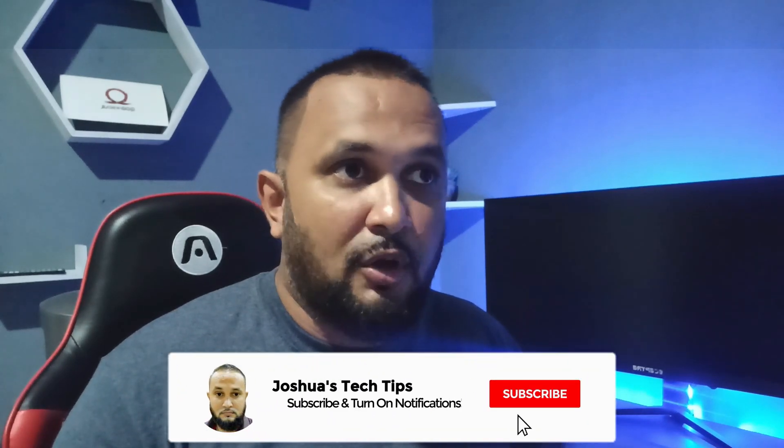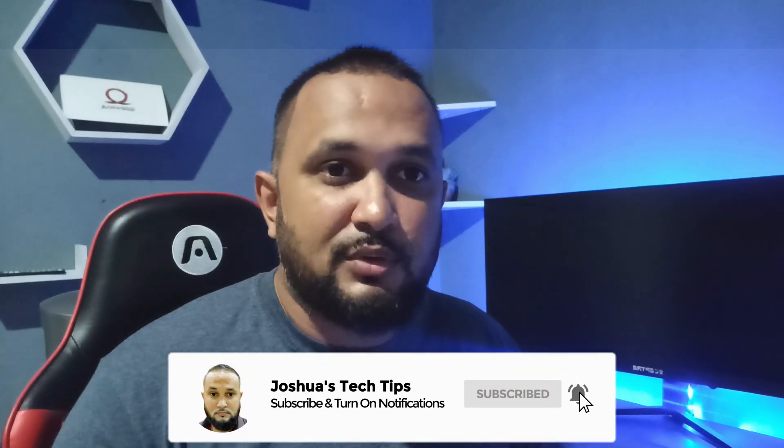Hi guys, welcome to Joshua's Tech Tips. So as I mentioned, I recently sat and passed the eJPT exam. Before I get into that specifically, I want to backtrack for one second. At the beginning of 2022, I decided I wanted to take my career in a different direction. If you follow my channel, you know that I mostly deal with network and system administration. However, I realized I wanted to focus more on the cyber security aspect of things, specifically penetration testing.